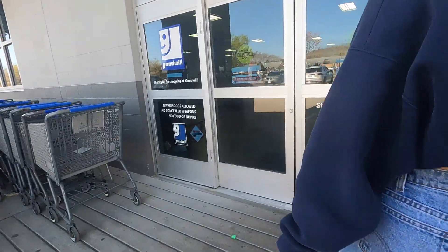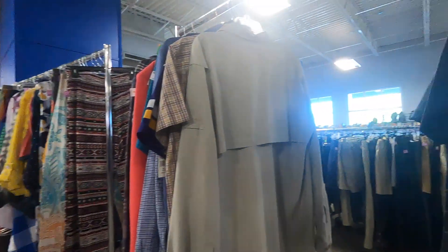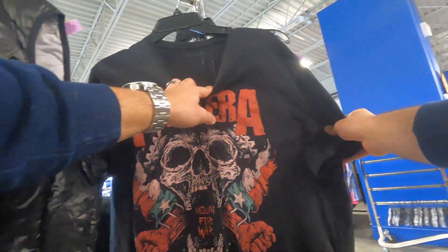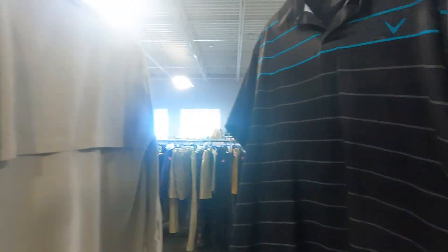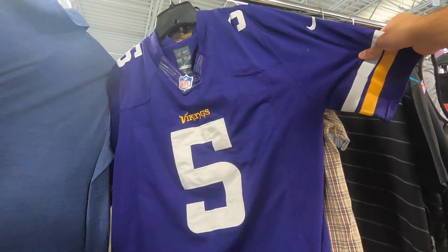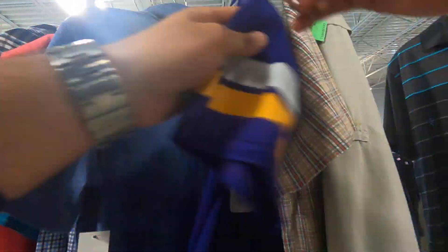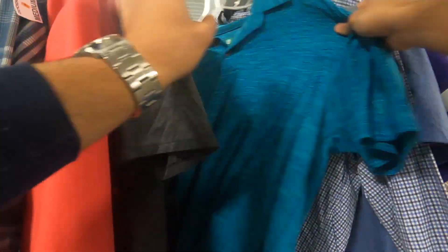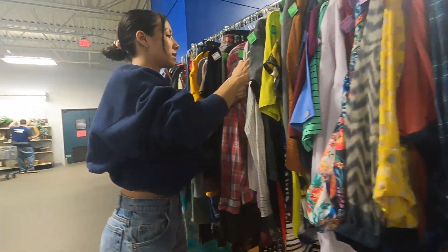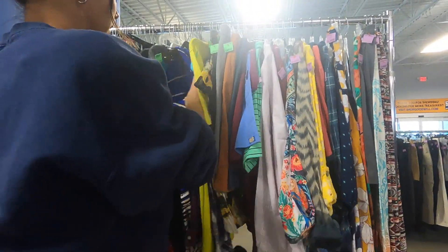Goodwill number one, Bridgewater. Looks like a lot of junk. Looks like Lululemon.